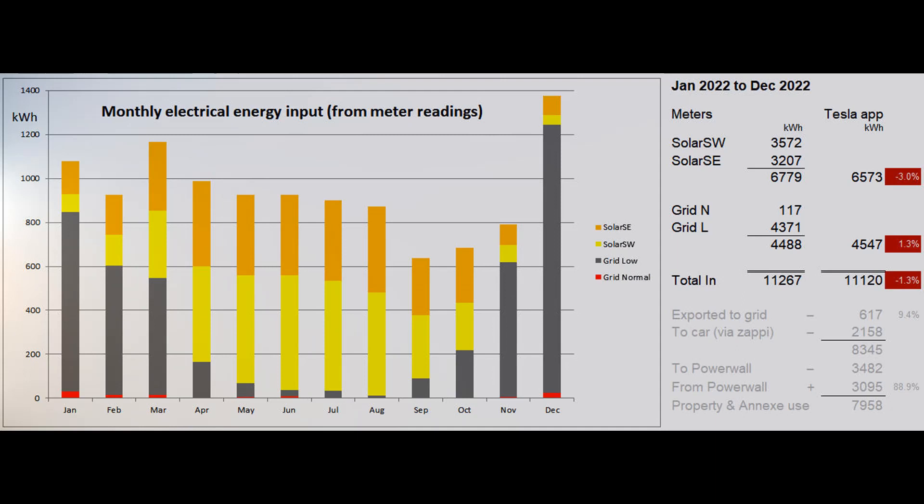In the next section we have to work with the figures provided by the Tesla system and the My Energy system for the car charging figures. 617 units of excess solar were exported to the grid, which was 9.4 percent of the solar energy input or 5.5 percent of the total energy coming in. While we are happy to support the country's grid when we can't avoid doing so, we shall endeavor to be a little less generous next year.